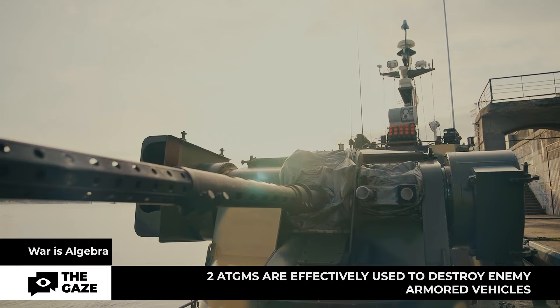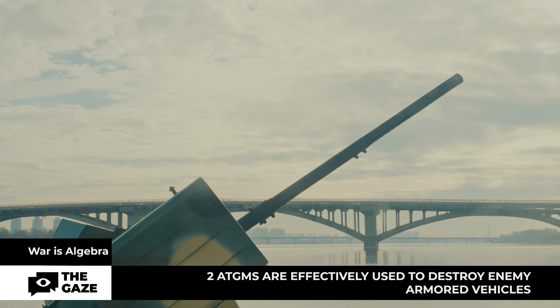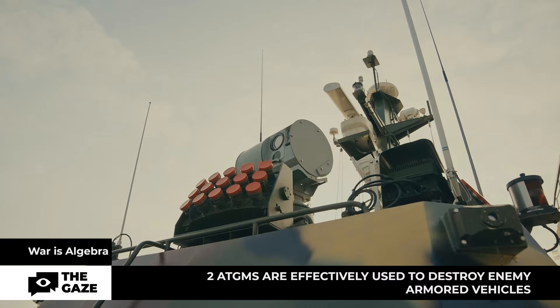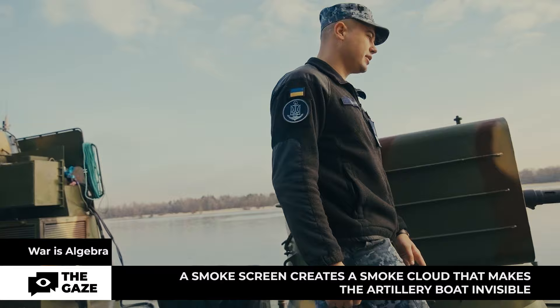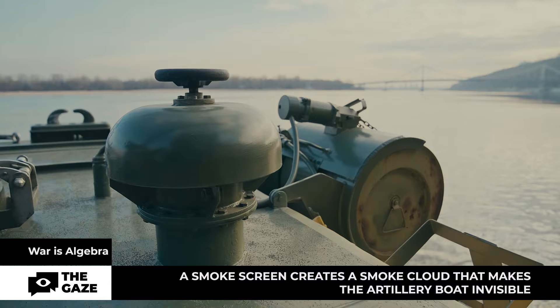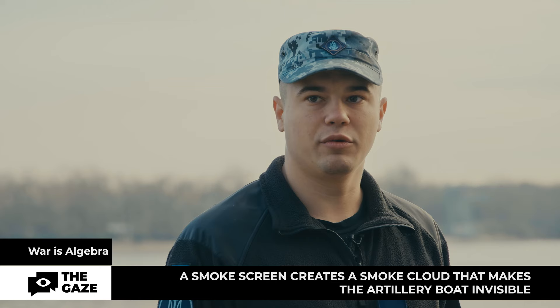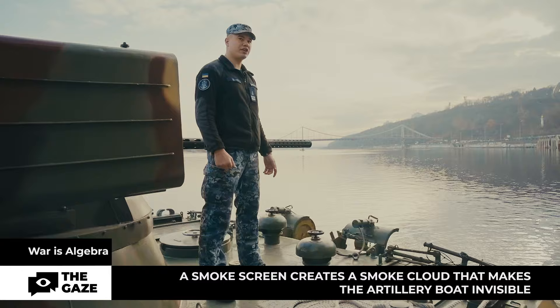Each type of armament on Bucha has its own range of action. The automatic AGS-17 grenade launcher supports amphibious operations, effectively striking the enemy in concealed positions. Anti-tank missiles are used to hit armored vehicles and low-flying air targets such as helicopters. The boat also has a marine smoke bomb — in case of an air or coastal threat, or during combat with other boats, a smoke cloud is created on command, and the boat exits downwind to reload or return to base.